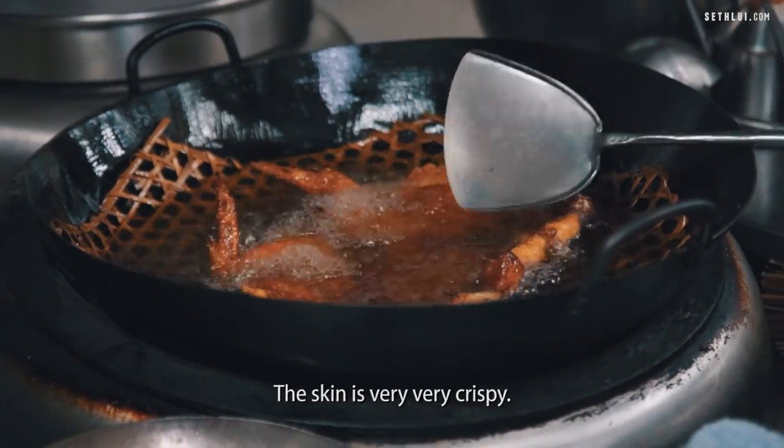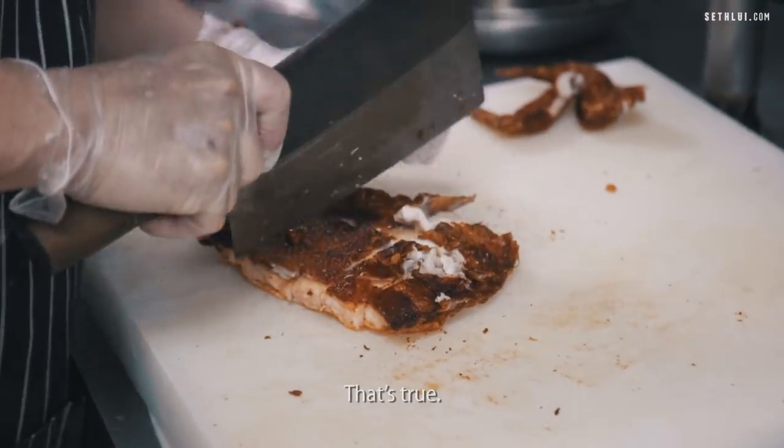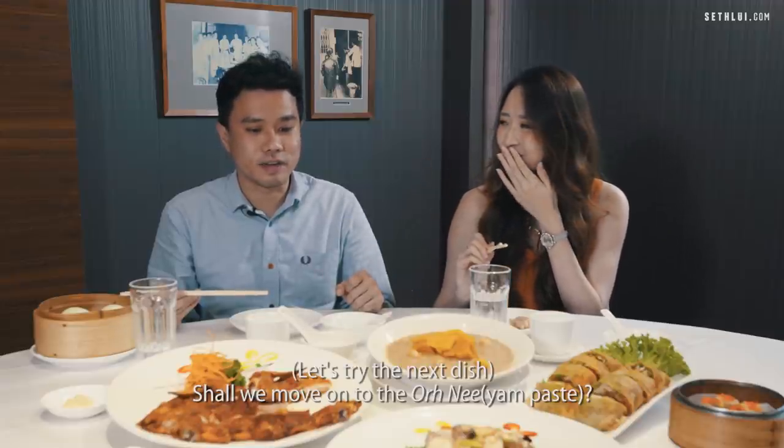How do they roast this? The skin is very, very crispy. That's true. Shall we move on to the popiah next?